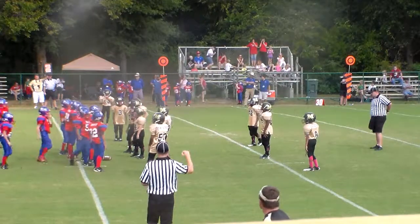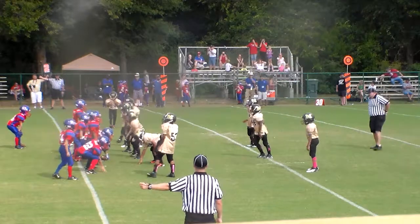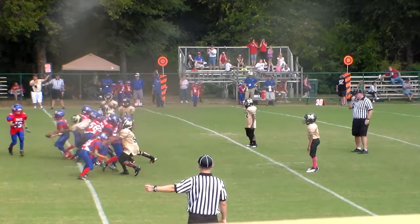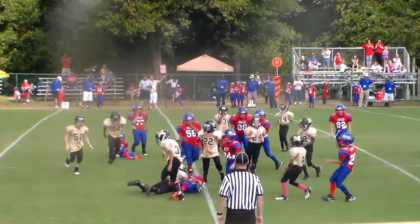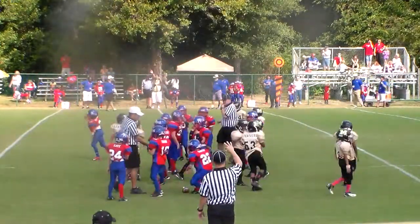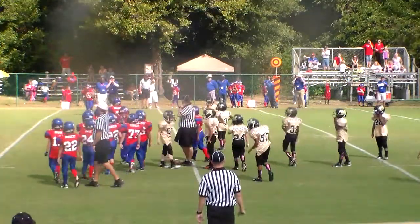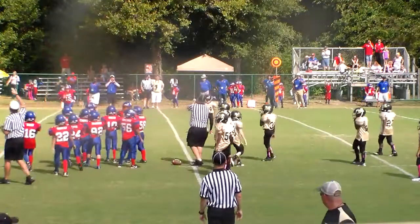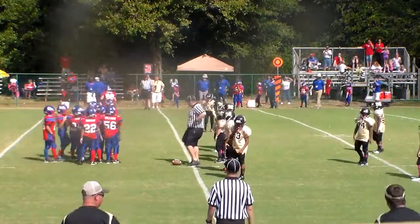Looks like 16, but okay. It's because your cataracts are acting up again. Keep my cataracts out of this. Here we go — up the middle. Look at this. 16 on the carry, brought down by 53, Andrews in the backfield. Ball carrier's got to hold on to that thing. Now it looks like third and 16.